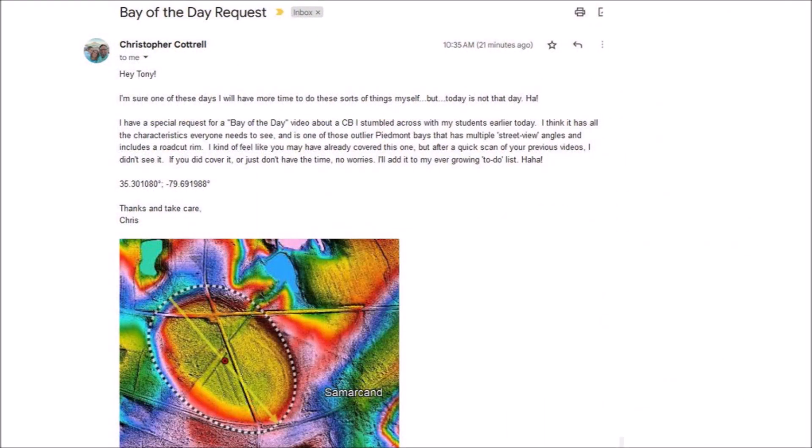I received an email from Chris Cottrell that said: 'Hey Tony, I have a special request for a Bay of the Day video about a Carolina Bay I stumbled across with my students earlier today. I think it has all the characteristics everyone needs to see and is one of those outlier Piedmont Bays that has multiple street view angles and includes a road cut rim. Thanks and take care.'